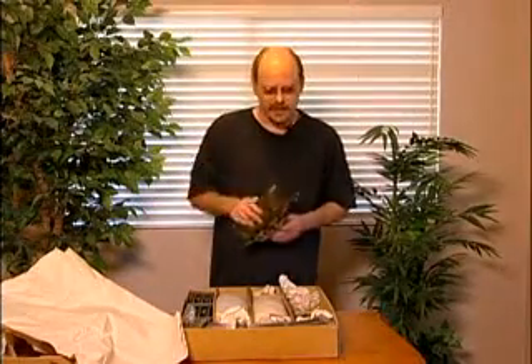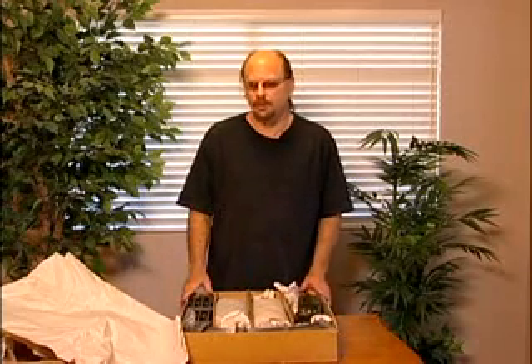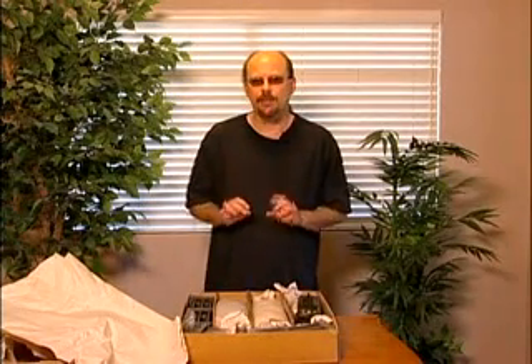So when you're selling items on eBay, the last chance that you have to impress the buyer is through packing. And this is what you want to do — pack the items absolutely wonderful. Thank you.